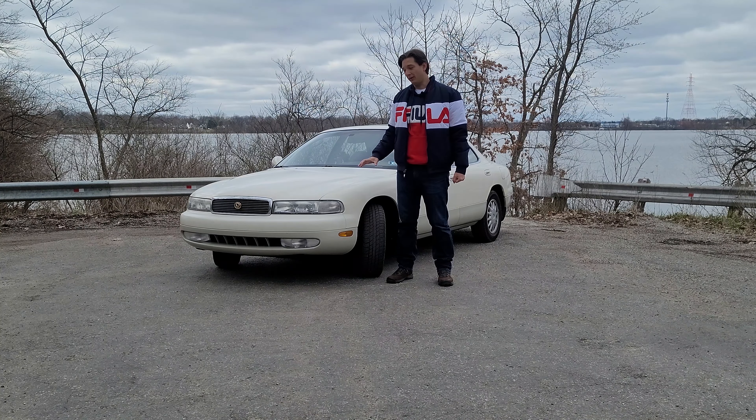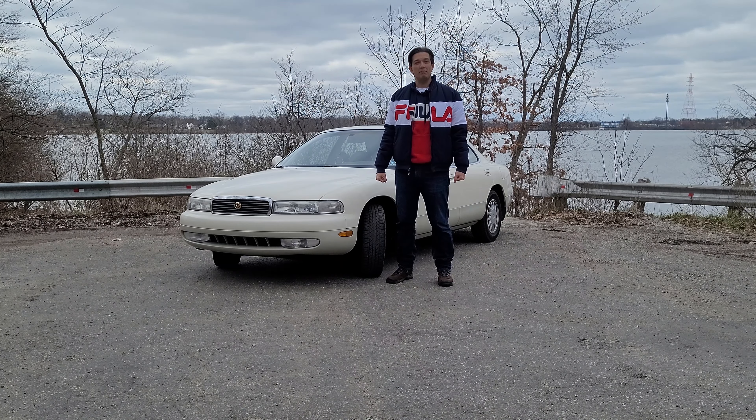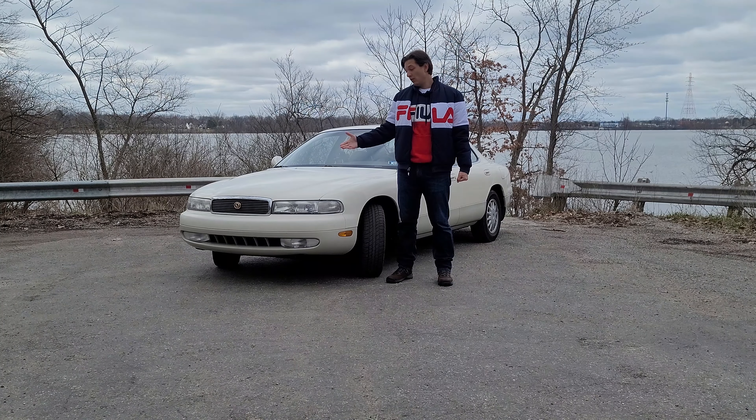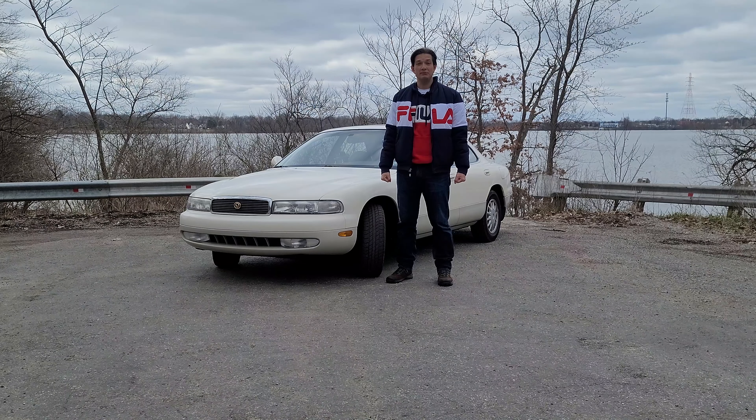Ladies and gentlemen, welcome to my channel. In today's video, we'll be talking about a pretty rare car — it's a 1994 Mazda 929. We'll find out more about the model, the history of it, why Mazda was developing it, and why we no longer see them on the roads.